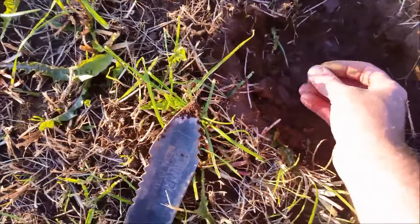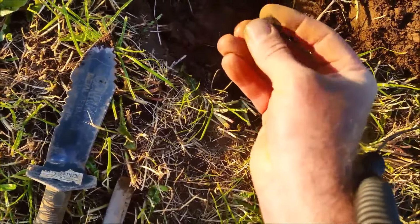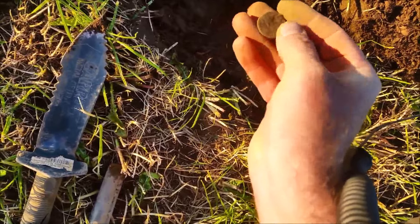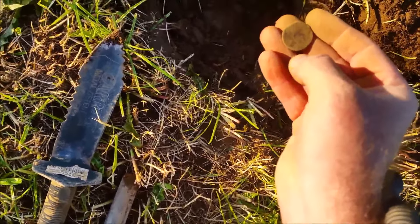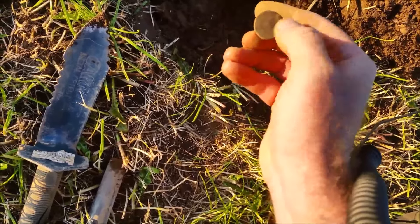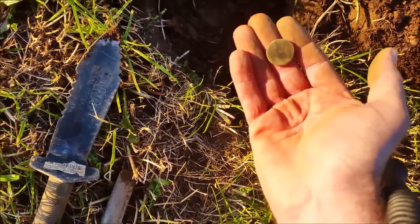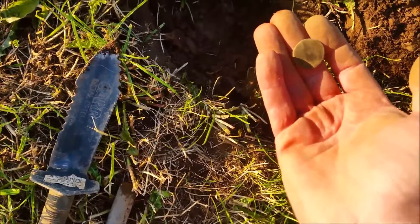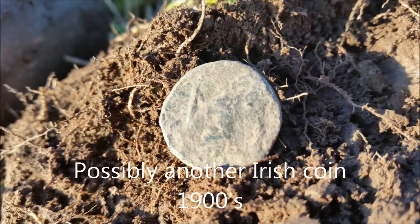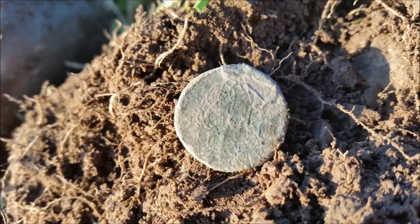It's a strange little coin, looks a bit interesting indeed. Give it a clean.